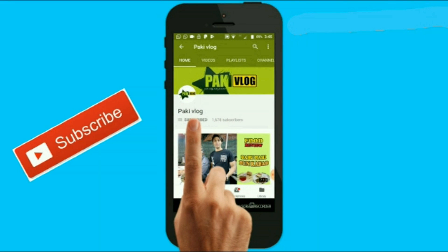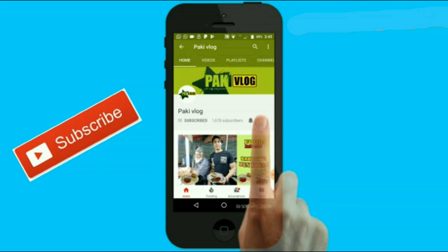Subscribe to the channel Pakhi Vlog and click on the bell icon to get all the notifications.